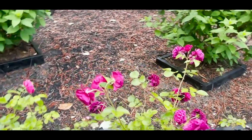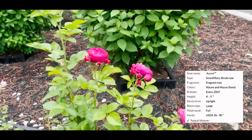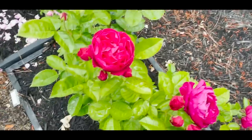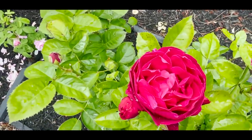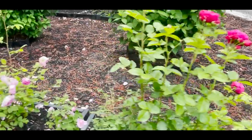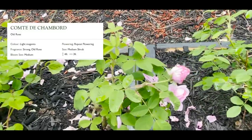This is a new addition: Ascot. He's very upright, just like Queen of Sweden — looks like Ascot is going to be in the same family, very upright with very ruffled, full blooms and a nice bright red. Very healthy rose. And Thomas Beckett.